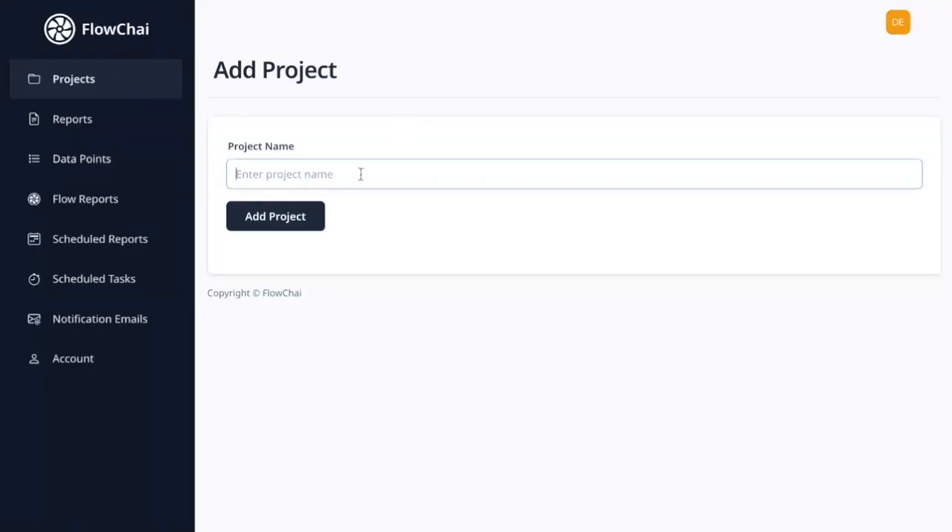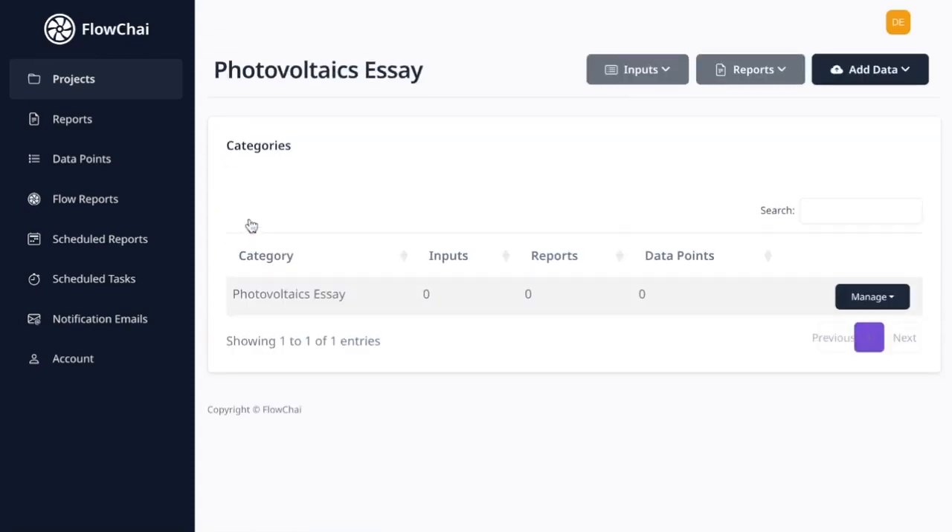Step 1: Logging in and navigating to your projects page. Once you've logged into Flowchai, you'll be redirected to your projects page. This page serves as the managing center for all your ongoing and finished projects.